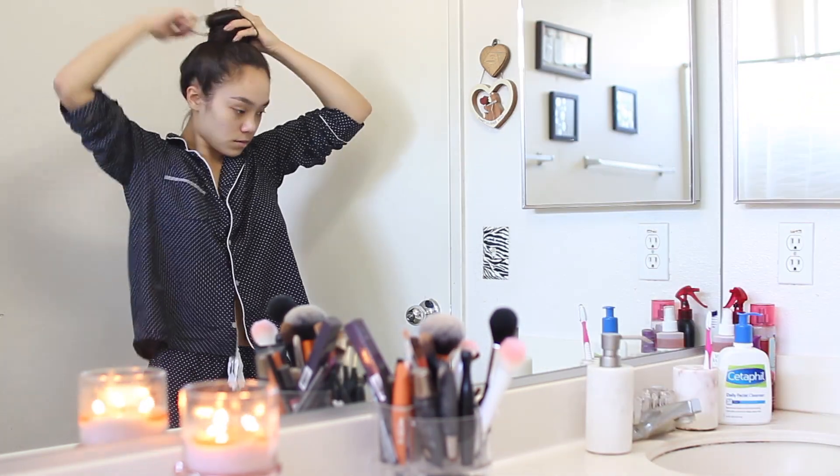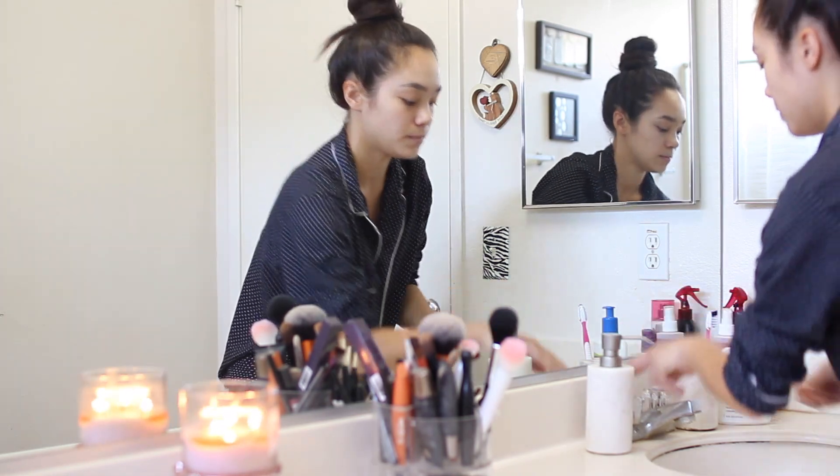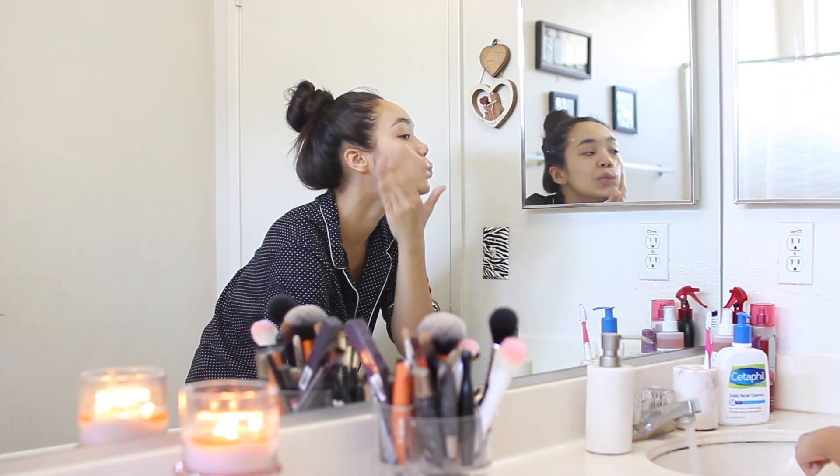After I brush my teeth, I usually put my hair up in a bun just to get my hair out of my face. Then I'll wash my hands and wash my face. For my face wash, I just use the Cetaphil cleanser.